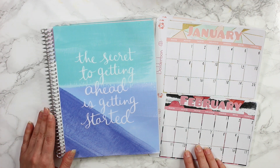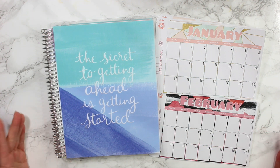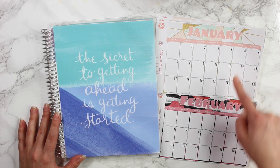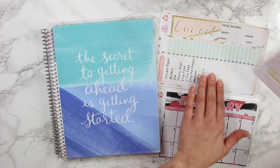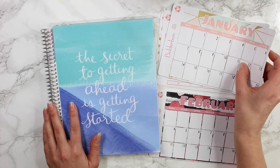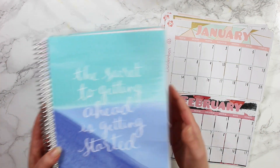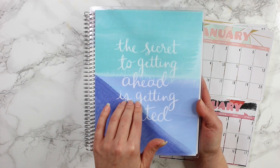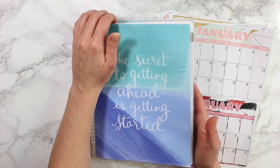Hey guys, welcome back. Today I'm going to be setting up my 2018 budget, so I thought I would take you along through the process. I am using my brand new budget stickers along with the older budget set up as well, so you guys can see how I use those together. I am using an Erin Condren notebook, but you can use any notebook that you like. I will leave the information to this one down below if it is still available. So let's go ahead and get started.